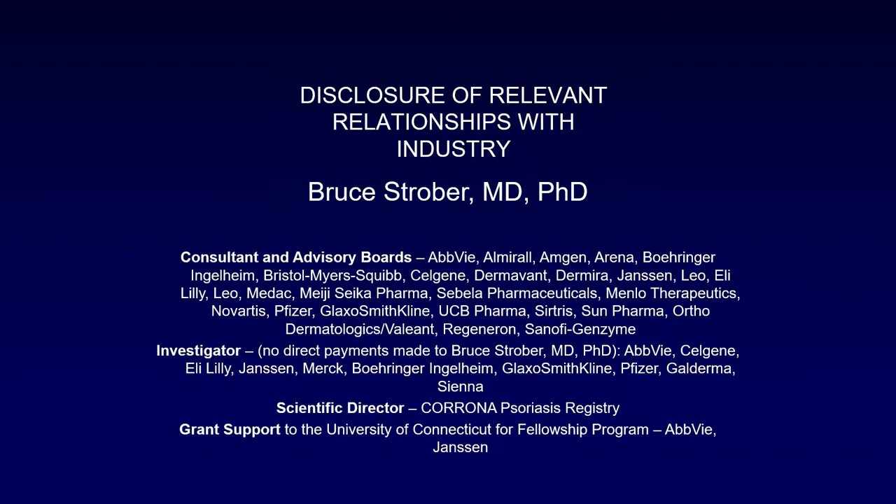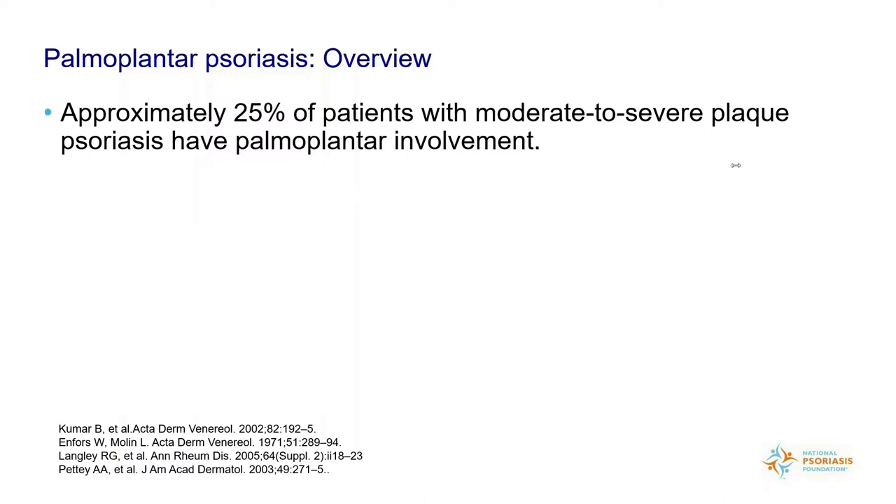Thank you, Bev, for having me tonight. These are my relevant conflicts of interest. Let's do a little overview of palmoplantar psoriasis, which is more commonly called hand and foot psoriasis. It's important to know that not every rash that appears on the hands and feet is psoriasis. But once it's been established that you have psoriasis on your hands and feet, we call it palmoplantar psoriasis.